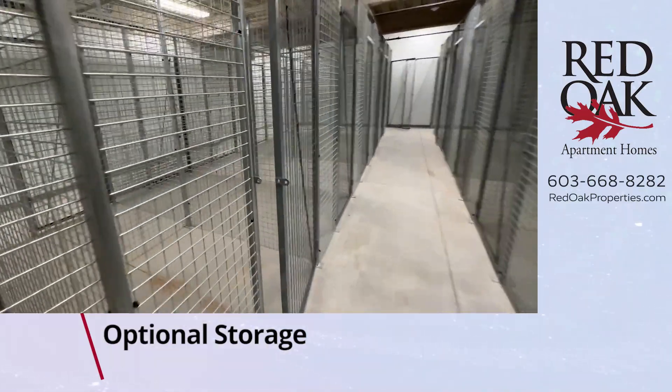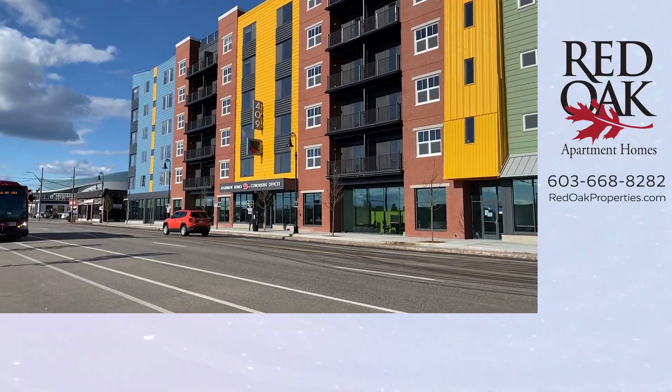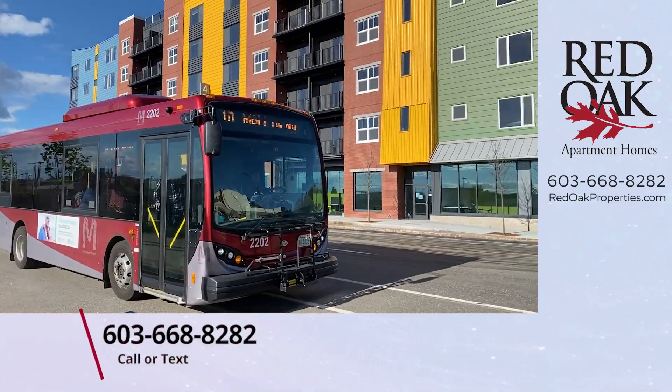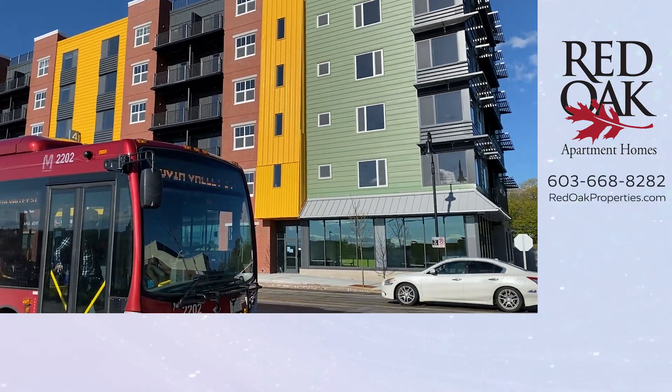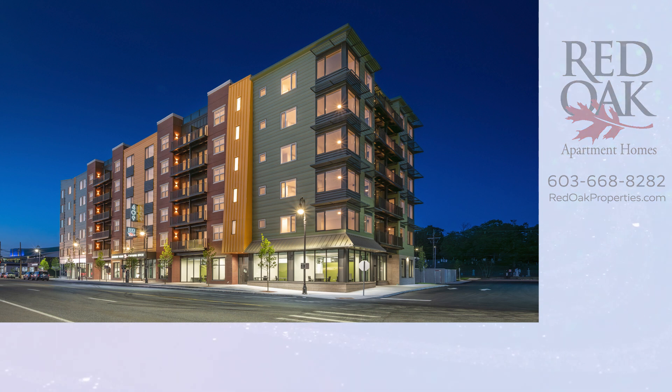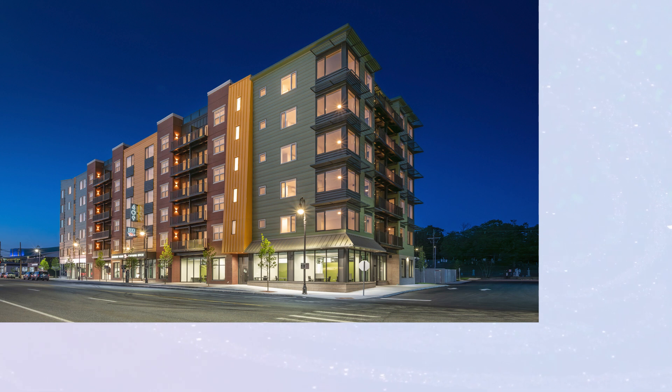If you'd like more information, you can call or text our office at 603-668-8282, or check out all our availability online at RedOakProperties.com. Click the logo you see here to subscribe to our YouTube channel, or click the playlist for more great Red Oak videos.